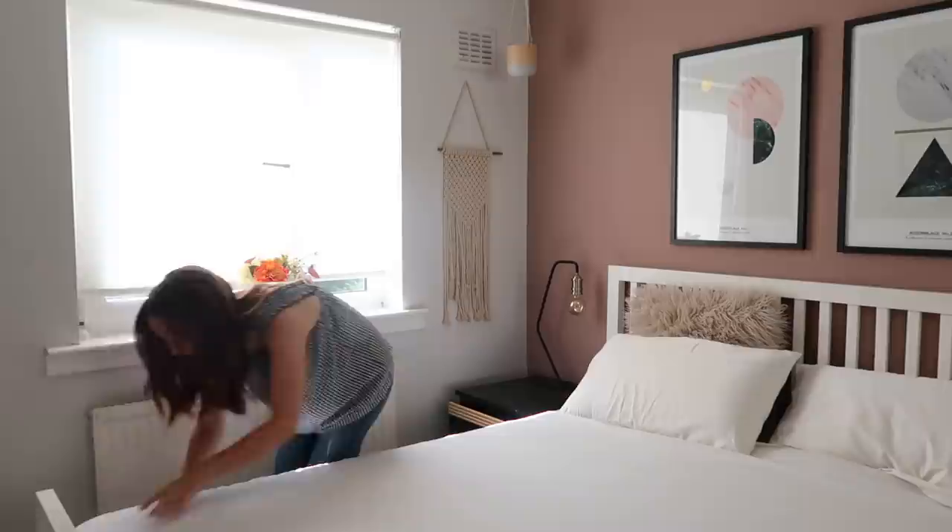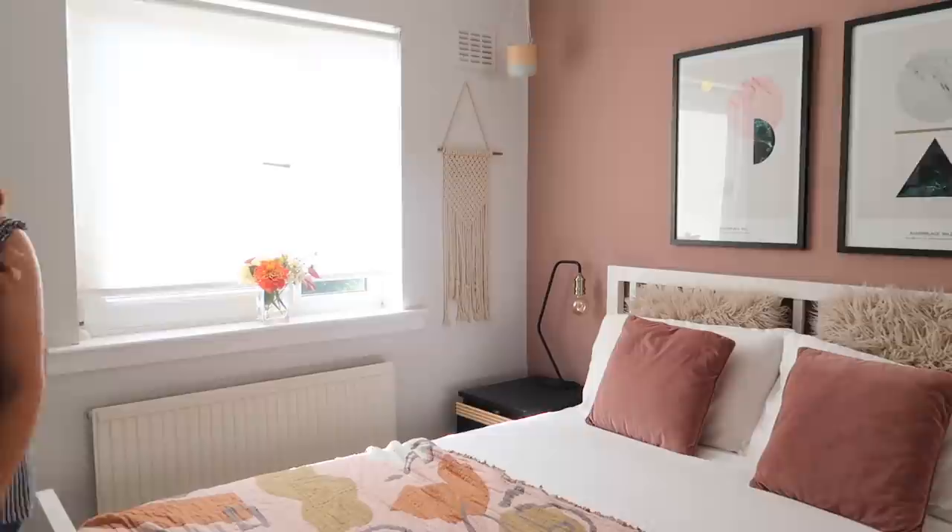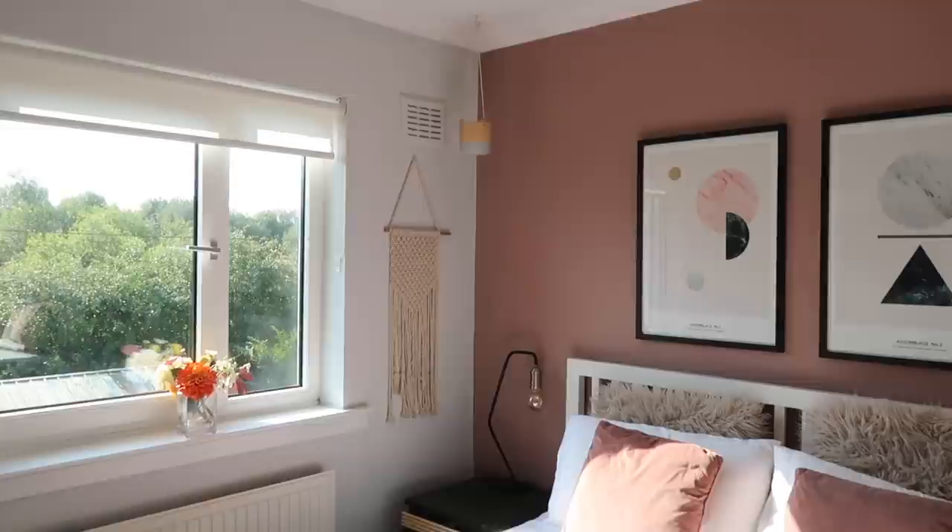Everything about your sleep environment makes a difference — your mattress, your bed, your bedding, your pyjamas, everything. That sleep at night is the one thing that will determine how your day goes the next day, or even just how your morning starts. Never forget the importance of a good sleep.